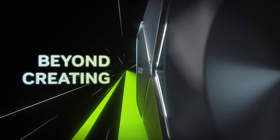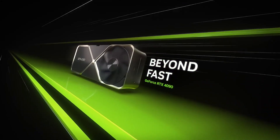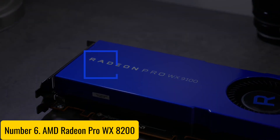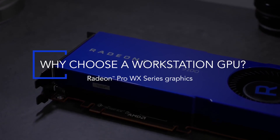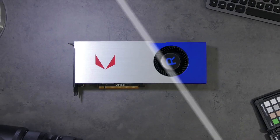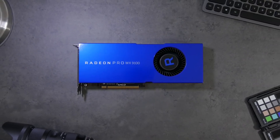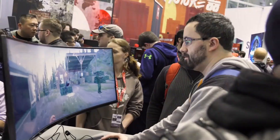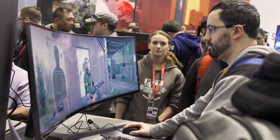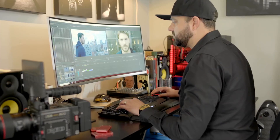Elevate your performance and dominate the competition with the power and precision that only NVIDIA can deliver. Number six: the AMD Radeon Pro WX8200 — a powerful workstation graphics card designed to meet the demanding needs of creative professionals and engineers. Powered by the Vega architecture, this GPU offers superior performance for tasks such as 3D rendering, simulation, and visual effects.